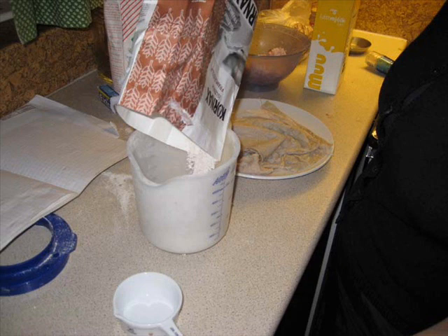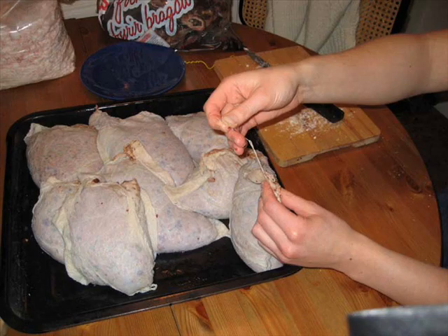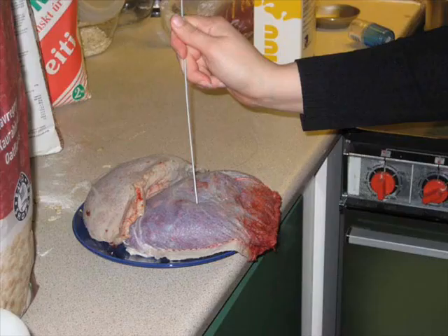Making blood pudding is simpler. The blood is passed through a sieve before it is poured into a bowl and mixed with salt, rye flour, and plenty of fat. Once it has the right consistency, and is not too runny, it is poured into sheep's stomachs and sewn shut.